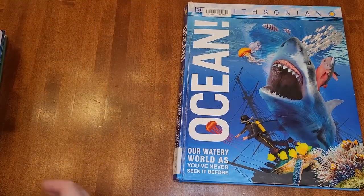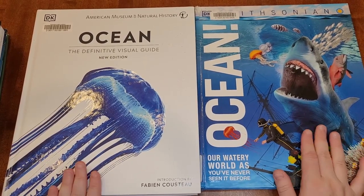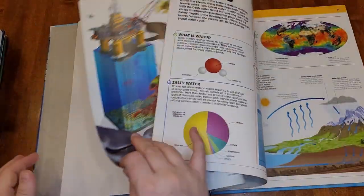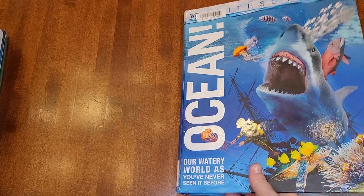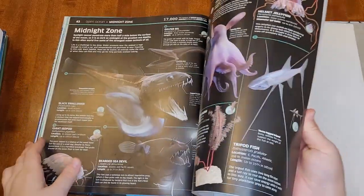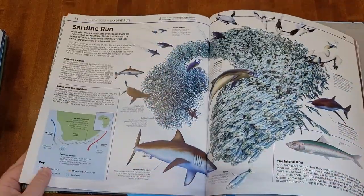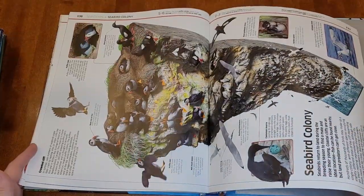The next two DK books we're going to compare are Ocean! and Ocean: The Definitive Visual Guide. Both are ocean encyclopedias, and again the main difference is that Ocean! is aimed at a younger audience. This one uses a lot of computer-generated images, which we're not fans of. It also has real pictures too, but sometimes it was hard to tell if it was a real picture that had been digitally touched up or a computer-generated image — it hit an uncanny valley vibe for me, even though I think a lot of them really are real pictures.